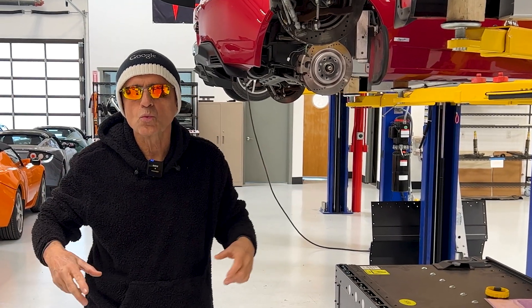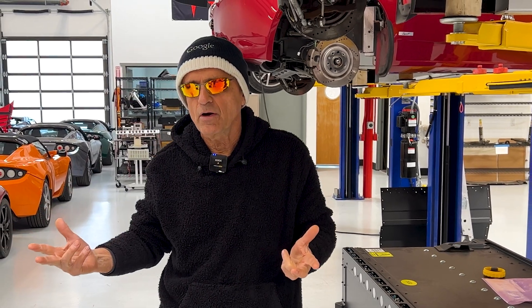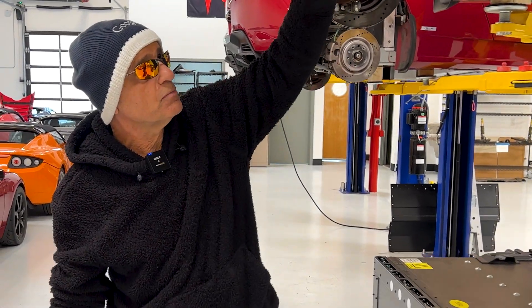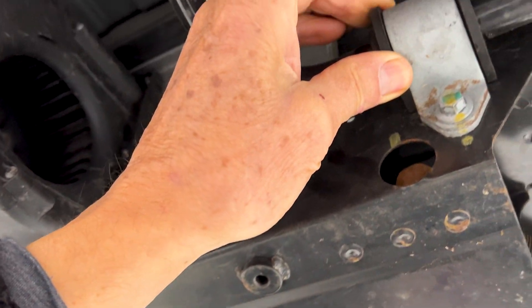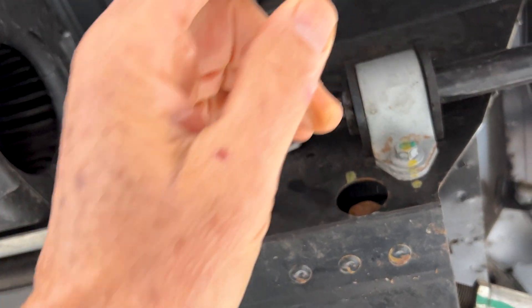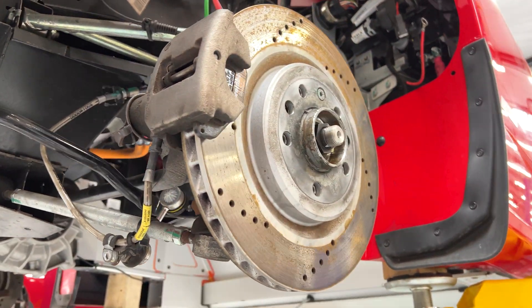Now, common shared wear items between the two types of vehicles — ICE and EV — are things like bushings. These are rubber sleeves that eventually dry up, become brittle, and whatever is inside becomes loose and begins to rattle. Also brakes and tires.